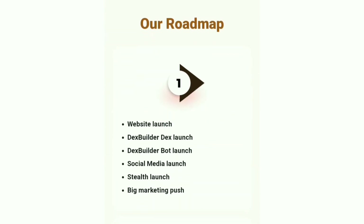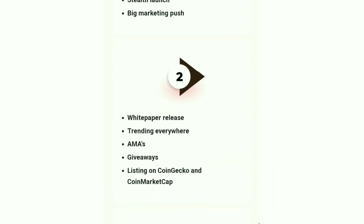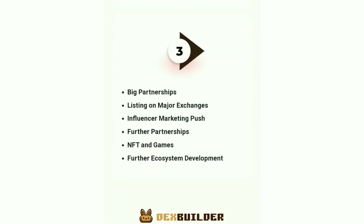The team has already invested over 24 BNB into marketing this project, besides forming partnerships around every corner, and they don't appear to have any intention of slowing down anytime soon. Also, the admin list within the Dex Builder Telegram is very impressive for its age — it already boasts some of the best names in BSC.